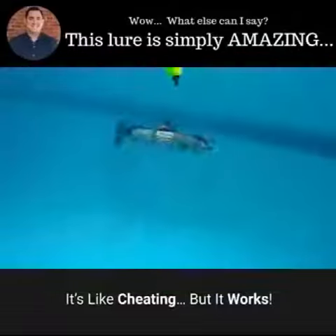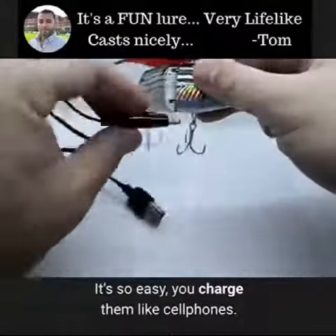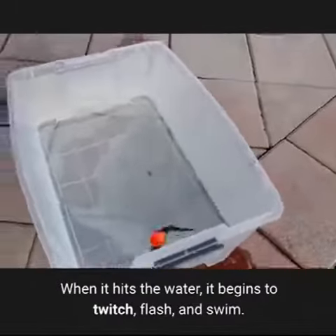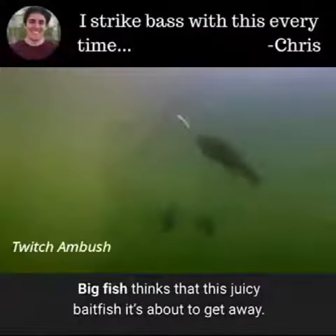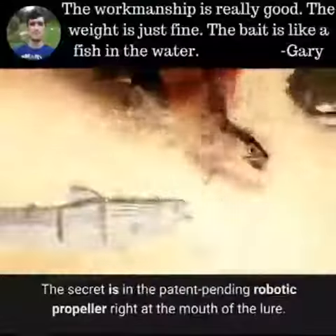It's like cheating, but it works. There is a revolutionary lure that's about to propel fishing to the next level. It's so easy — you charge them like cell phones, fully charged up in minutes so you can fish for hours. When it hits the water it begins to twitch, flash, and swim. Big fish think that this juicy bait fish is about to get away. These robotic lures catch every species of fresh or saltwater fish.